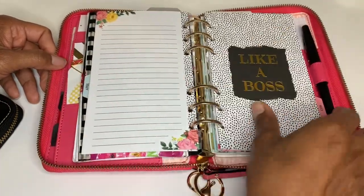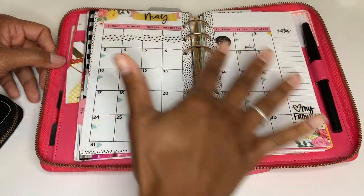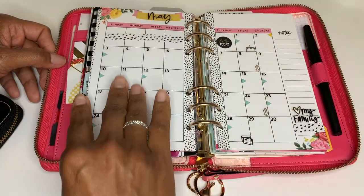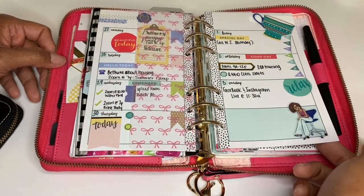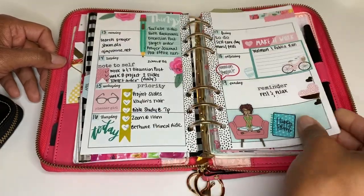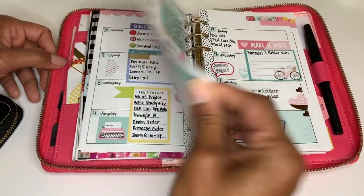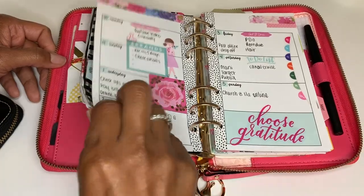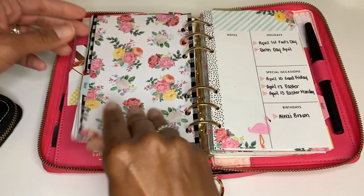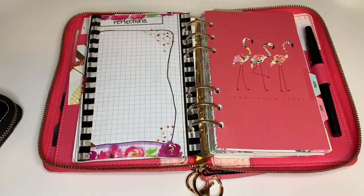This is actually my May setup, getting ready for next month, but I'll just show how I kind of have set up my spread, prepping for May. Here's a quick flip-through of some of the spreads I've done in this particular planner — but that's not today's video.